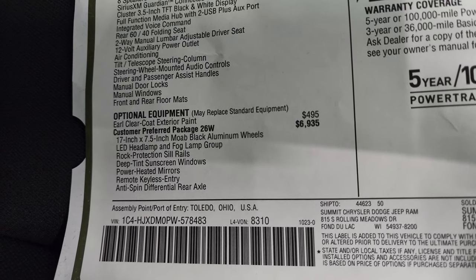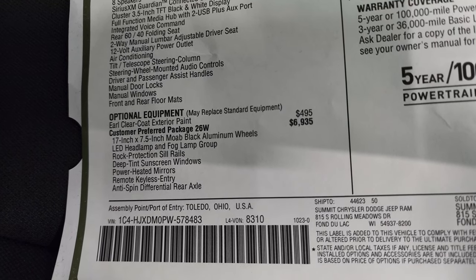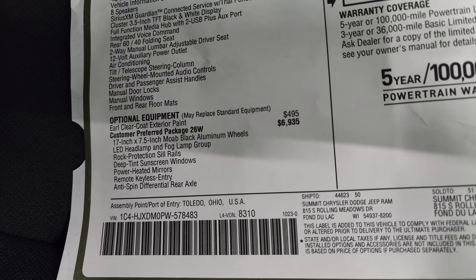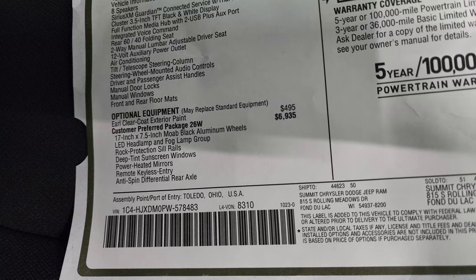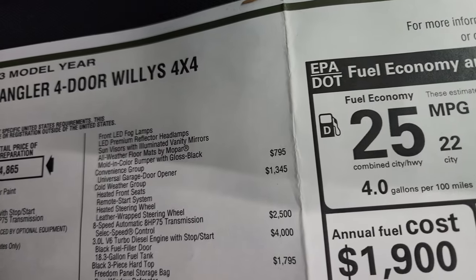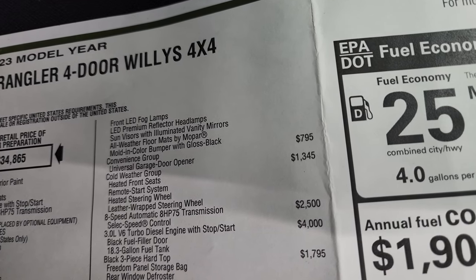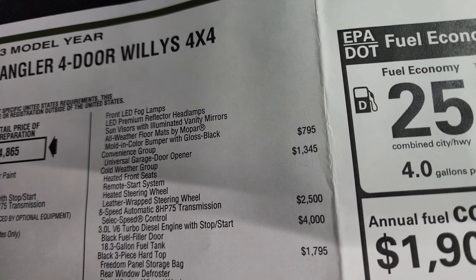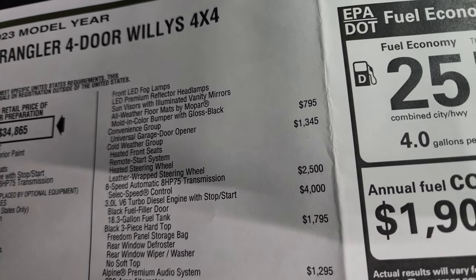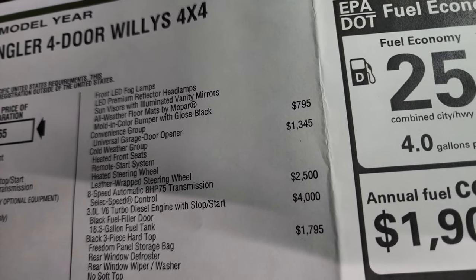You get the LED headlamps and fog lamp group, 17-inch Moab black aluminum wheels, rock protection sill rails, deep tint sunscreen, power heated mirrors, remote keyless entry, anti-spin rear axle, front LED fog lamps, LED premium reflector headlamps, sun visors with aluminum vanity mirror, all-weather floor mats by Mopar, and a mold-in color bumper with gloss black fog light bezels.